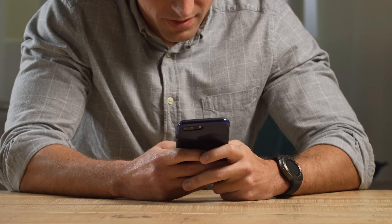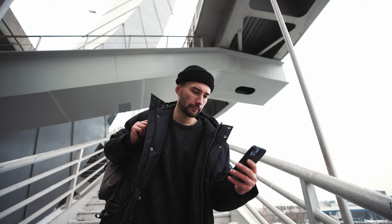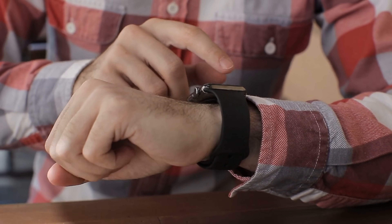Hey there, it's Elliot. Have you ever found yourself staring at that frustrating iPhone lock to owner message, also known as the iCloud activation lock, on your iPhone, iPad, or Apple Watch? Yeah, we've all been there.